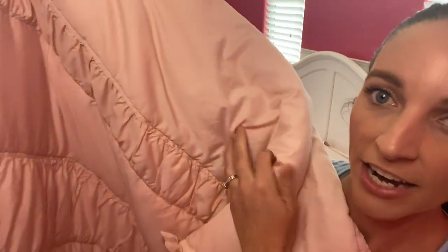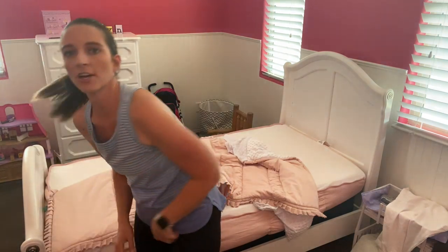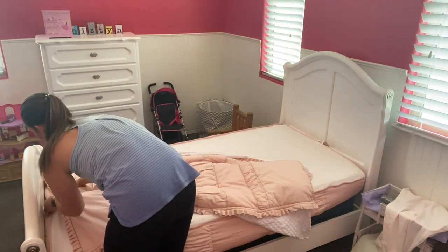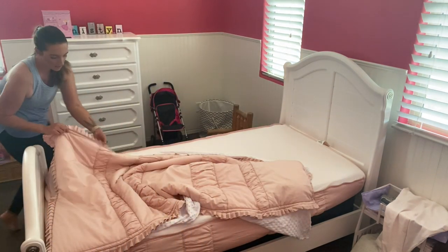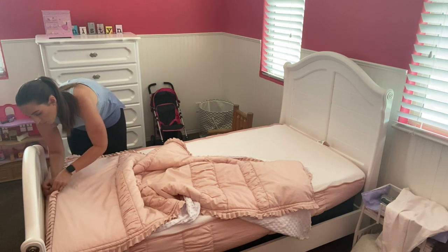Here's the top part of her Beddys comforter — the super beautiful blush color with ruching, and on the inside the soft minky, which is a really soft fabric with little bumps on it. To attach the top piece, there are small zippers at the bottom. You just line up the bottom piece zipper and tab with the top piece and zip it — then do the same on the other side, kind of like a sleeping bag. It zips up super quick and easy.